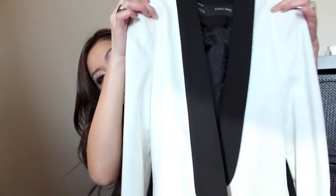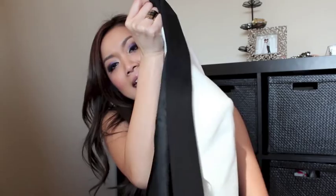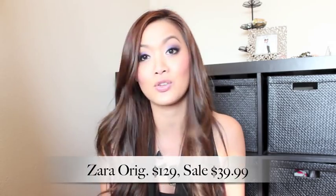The last jacket I got from Zara was this black and cream boyfriend tuxedo collar looking jacket. I loved it because it's something that every woman should have in their closet — just a clean piece with some basic colors. You could wear it over dresses, over pants. You dress it up, dress it down. I couldn't wait to get this one. It was actually $129, on sale for $39.99, so I thought it was a great deal.